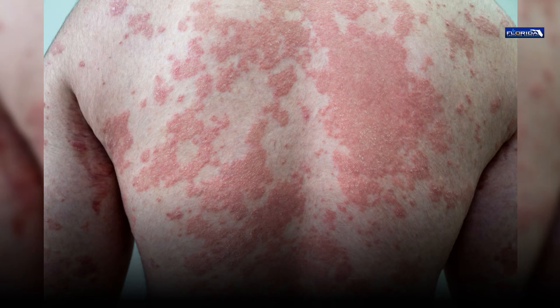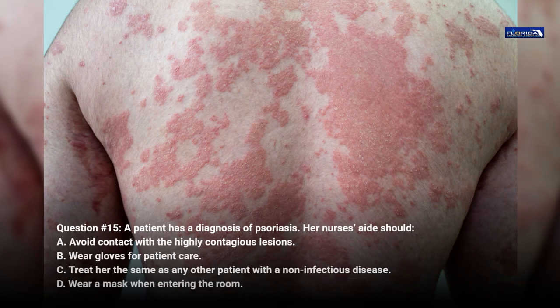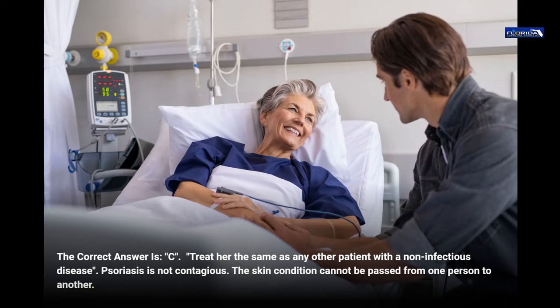Question 15. A patient has a diagnosis of psoriasis. Her nurse's aide should: a. Avoid contact with the highly contagious lesions. b. Wear gloves for patient care. c. Treat her the same as any other patient with a non-infectious disease. d. Wear a mask when entering the room. The correct answer is c, treat her the same as any other patient with a non-infectious disease. Psoriasis is not contagious. The skin condition cannot be passed from one person to another.